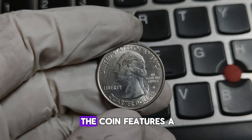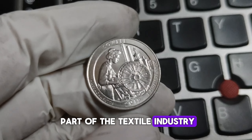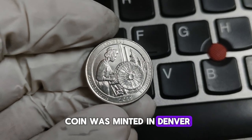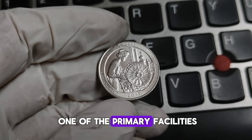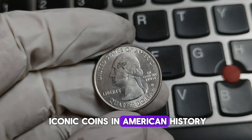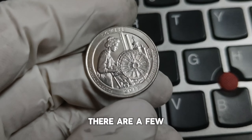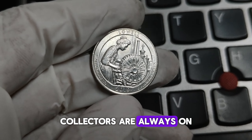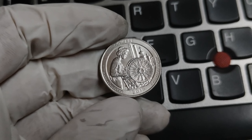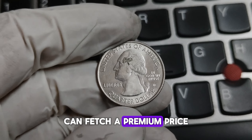Lowell National Historical Park, located in Lowell, Massachusetts, highlights the significance of the Industrial Revolution in American history. The reverse design features a mill girl working at a power loom, paying tribute to the women who were an essential part of the textile industry. The D Mint Mark indicates the coin was minted in Denver, Colorado. The Denver Mint has a long history of minting some of the most iconic coins in American history. Collectors are always on the lookout for coins in pristine condition, and the 2019-D Lowell Quarter is no exception — a coin in MS-70 condition can fetch a premium price.